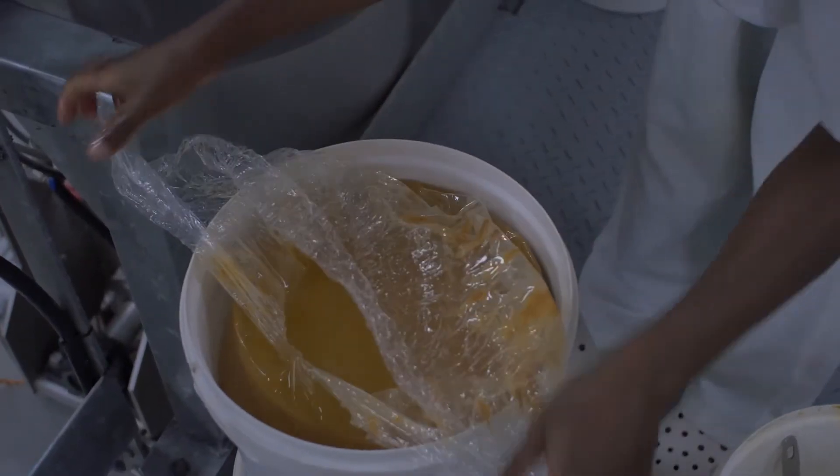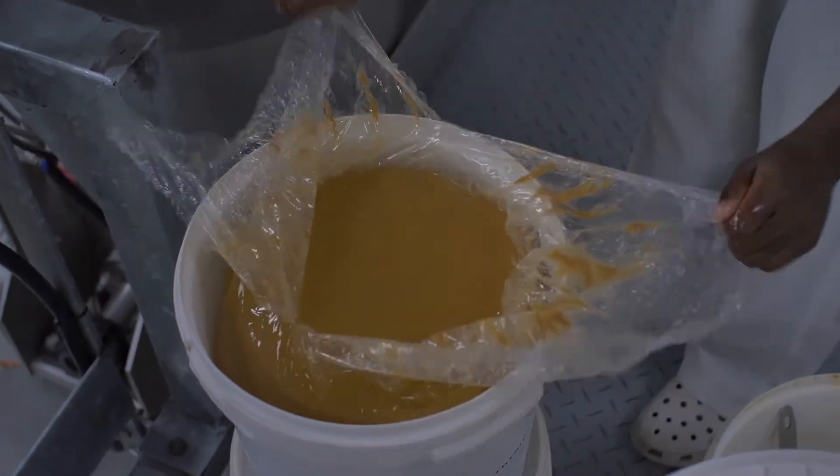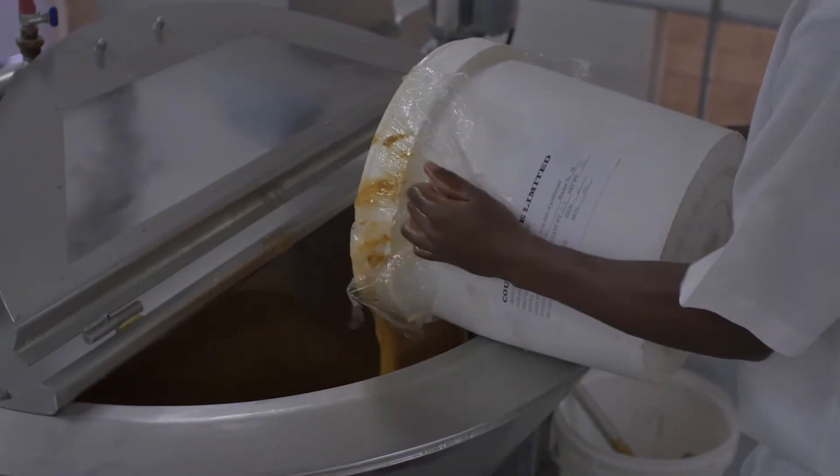Peanuts contain monounsaturated fats, which are easy to digest, rich in protein and zinc, and are good for the immune system.